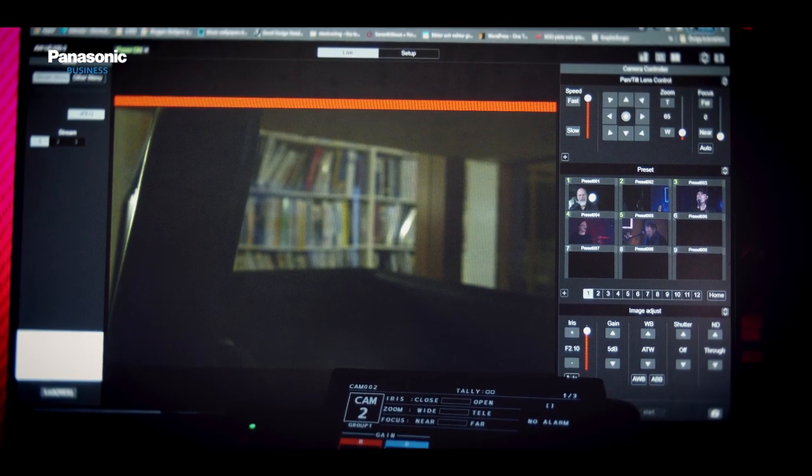The web interface is very good, clear and fast to work with. And the size of the camera is perfect.